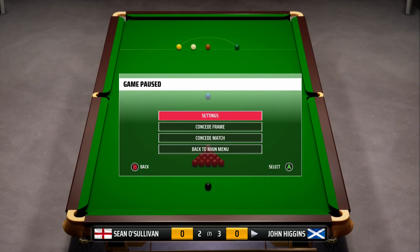We still trail 3-2 to John Higgins and he remains the overwhelming favourite, but it's good to have a lifeline going into the final two frames. Due to the extended nature of that frame and the fact that we're still in the game, we're going to have to end this episode here. We'll be back next Friday with the rest of the final - both of the final two frames - to see who wins the Welsh Open. Can we continue our brilliant Home Nations run or will John Higgins stop the rot by winning in Wales?